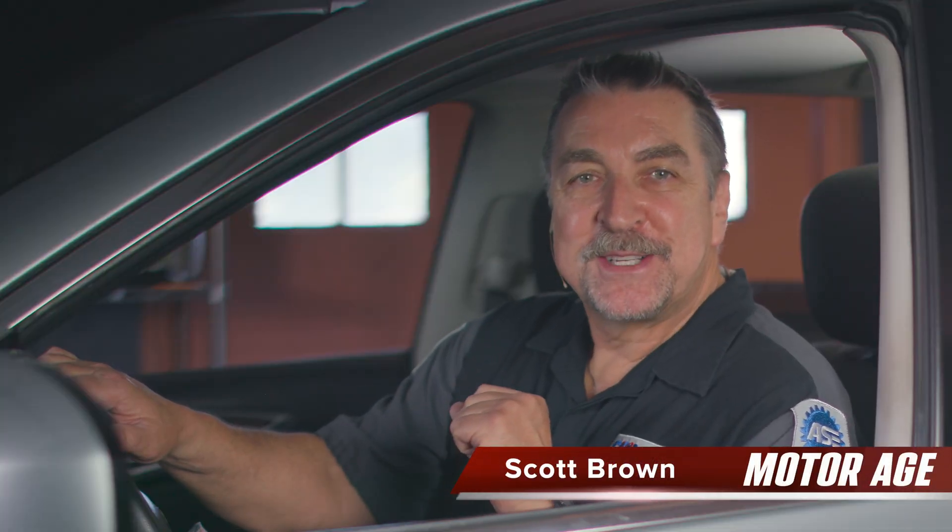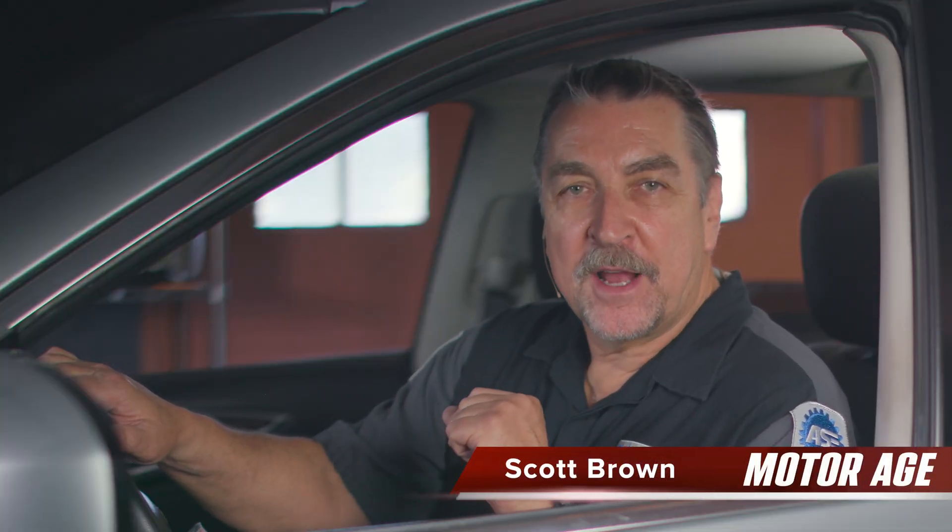Hi, this is Scott Brown with a MotorAge tech tip on cabin air filter service for automotive service professionals.